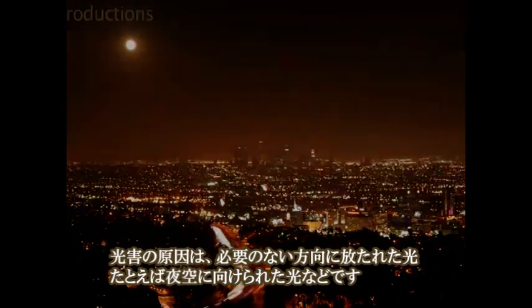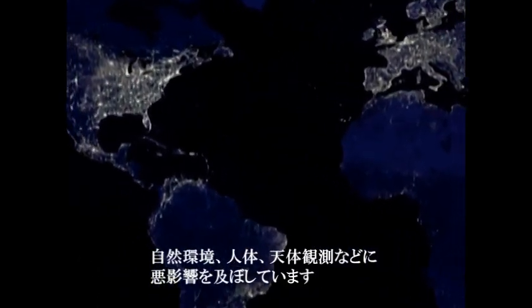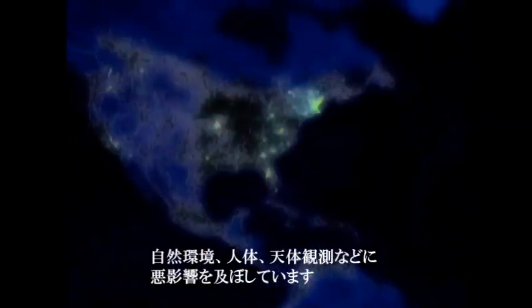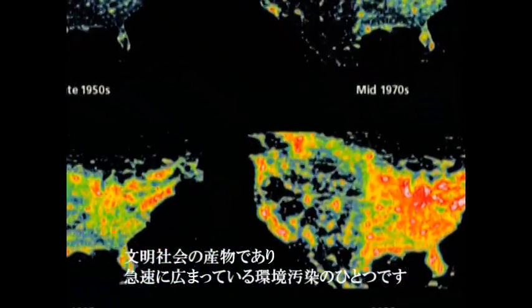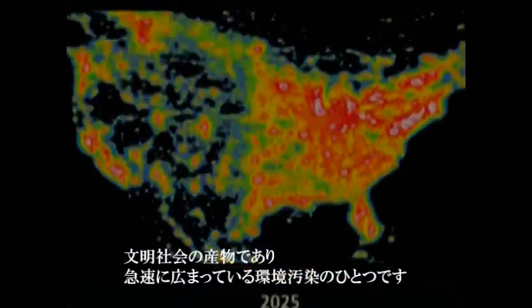such as up into the sky. Light pollution negatively affects the environment, human health, and astronomy. It is a direct result of our industrial and ever-expanding civilization and is considered to be one of the most pervasive and fastest-growing types of pollution.